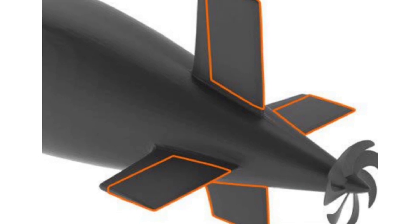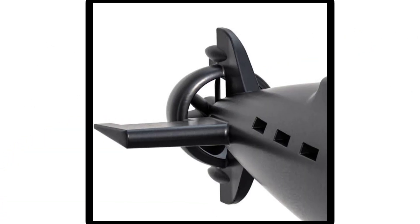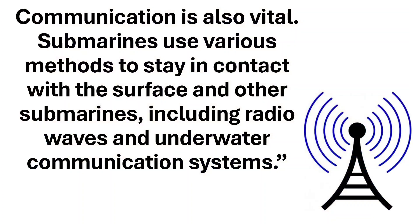Submarines maneuver using control surfaces like rudders and hydroplanes. Rudders adjust the submarine's direction, while hydroplanes control its pitch, allowing it to dive or rise.